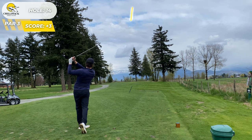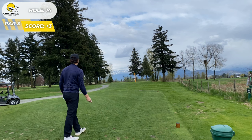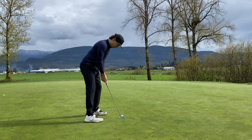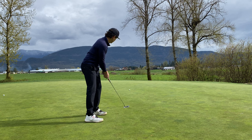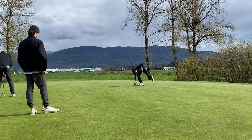Hole 14, seven iron just in the middle of the green. Pin was on the right, and being short-sided on that pin would have been absolutely horrific. Left us with a putt that looked like it was tracking the whole way and just never goes in. That's fine.